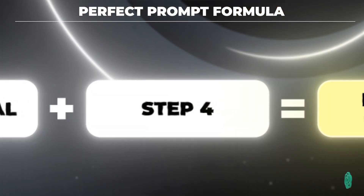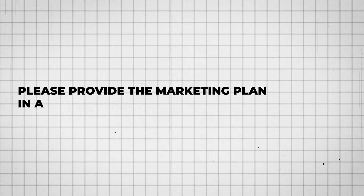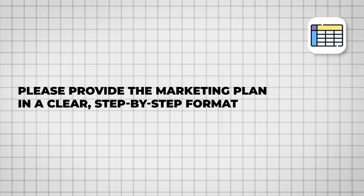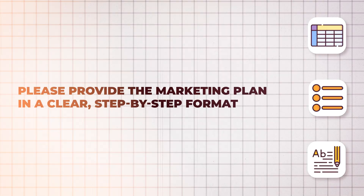The fourth part of the perfect prompt formula is response format. Here's an example: please provide the marketing plan in a clear step-by-step format. You could ask for table format, bullet point format, or an entire paragraph. Your response format could be just about anything, but you have to be very specific so ChatGPT gives that to you on the very first response.